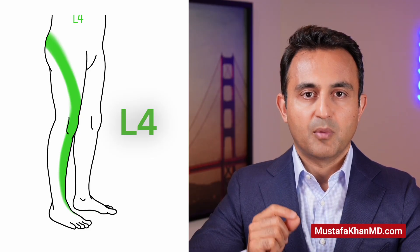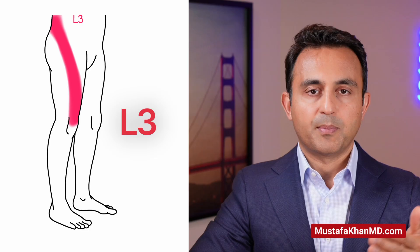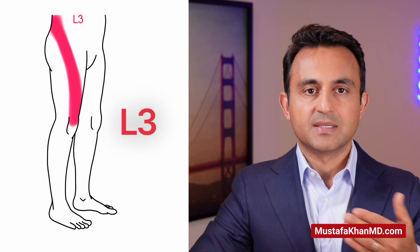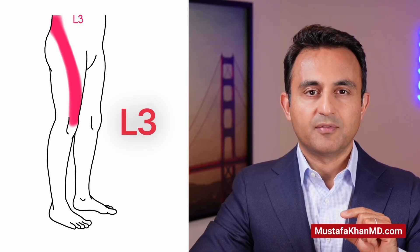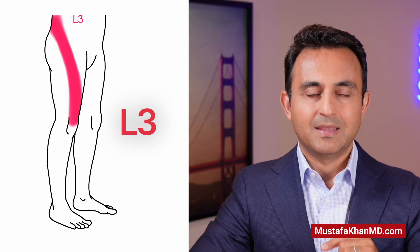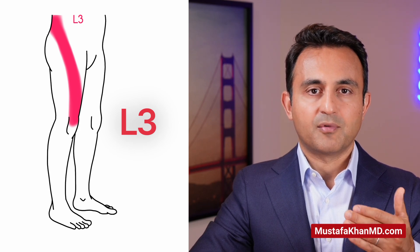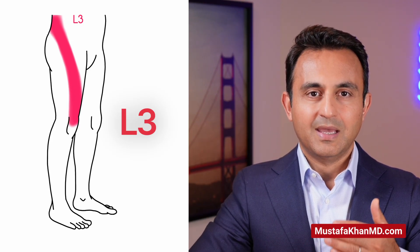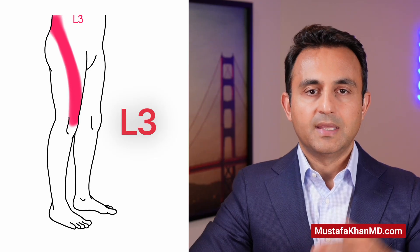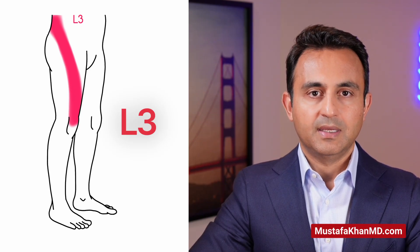These features are pretty classic for L4 radiculopathy. Finally, let's talk about the radiculopathy affecting the L3 nerve root. Compared to the radiculopathies in the L5, S1, and L4 pattern, L3 radiculopathy is much less common. Patients with L3 radiculopathy typically will have very little or no pain at all in the buttock itself. Instead, they'll have a radiating diagonal pattern of pain affecting the front of the thigh and stopping at the knee. The L3 radiculopathy will not go beyond the knee, which is how we differentiate it from L4 radiculopathy.